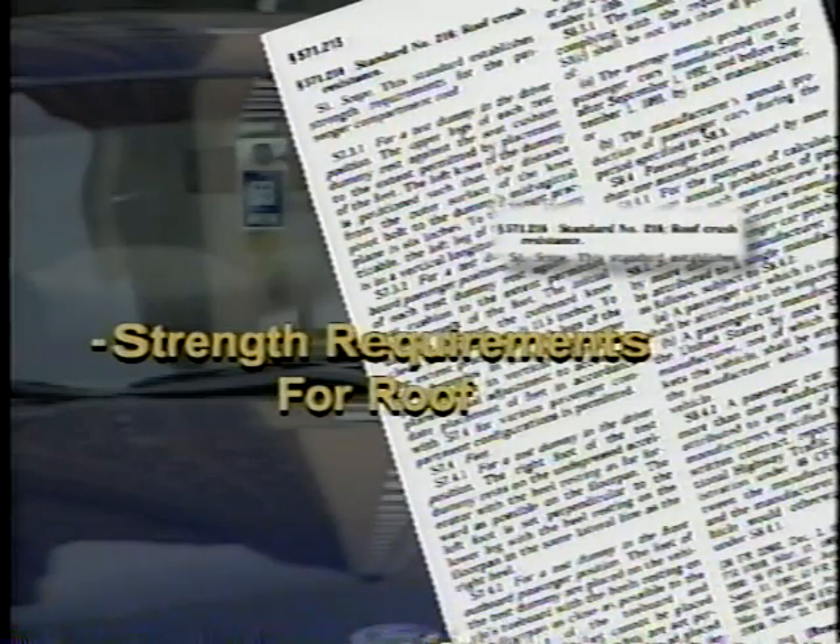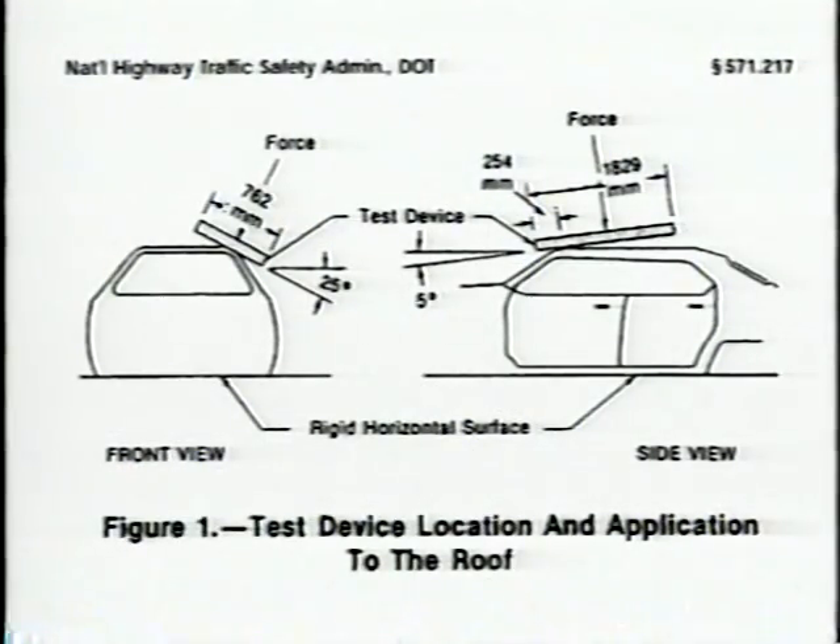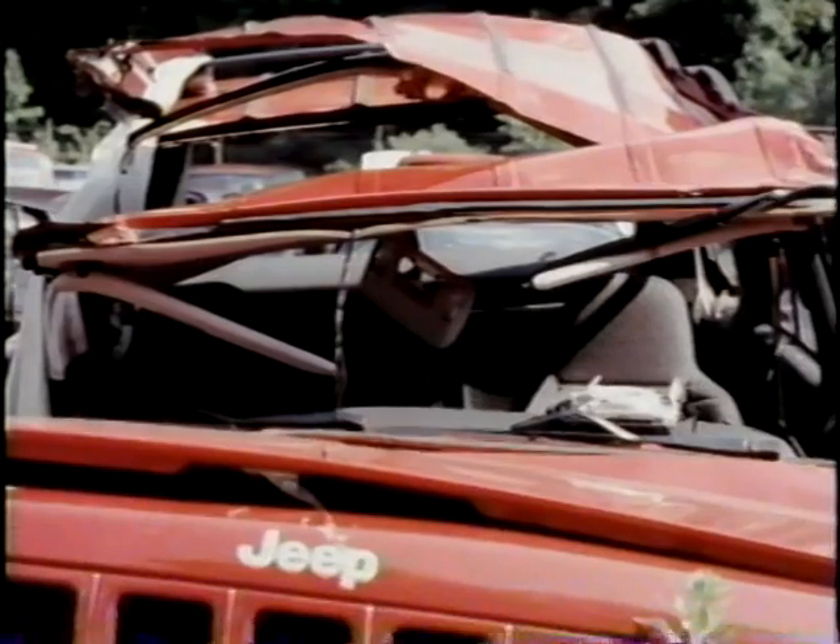FMVSS 216 addresses roof crush resistance and sets the standard for strength requirements for the passenger compartment roof. The test procedure is intended to test the strength of the roof over the front seat occupants by forcing a large flat steel test plate down onto the roof to simulate contact with the ground in rollover crashes. The vehicle's auto glass is a featured part of the roof's strength. If the glass pops out, the strength of the roof decreases.